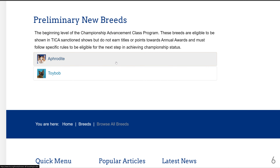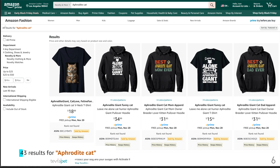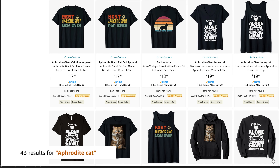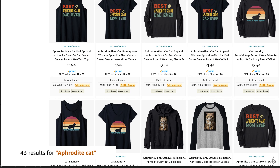Number 6 is the Aphrodite breed, with only 43 results for Aphrodite cat. Consider using AI for your designs — type in 'Aphrodite cat' in your prompts and you can get an accurate design of this cat. Customers will gravitate to the best looking, most accurate and unique designs.